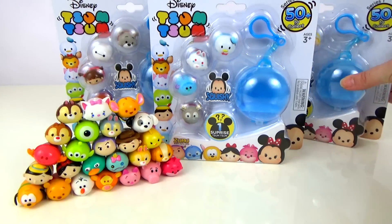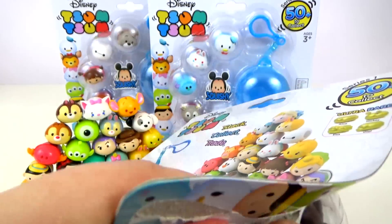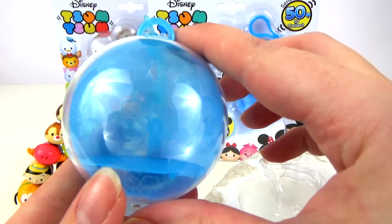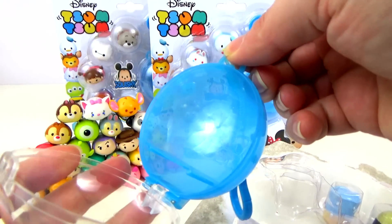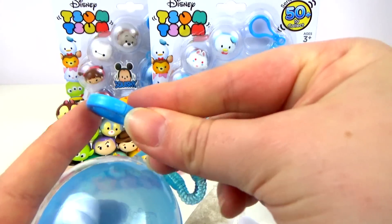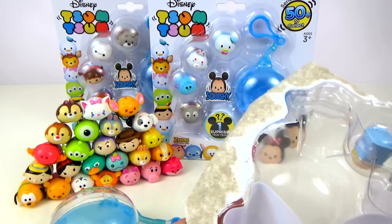I'm going to take this pack that's hiding behind here first and let's open this up and see what we've got. You get a little pod that opens and closes quite easily, and a little keychain that you can clip onto your bag. One of those comes with each of the five packs.